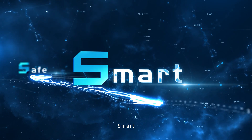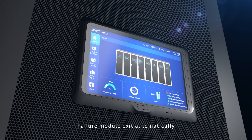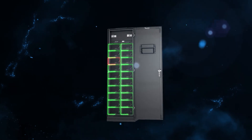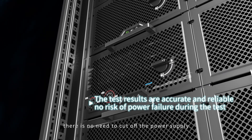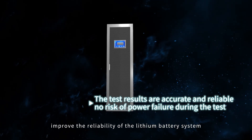Smart: a faulty module exits automatically and will not affect the normal system. With parallel design, the battery can test capacity separately with no need to cut off the power supply, improving the reliability of the lithium battery system.